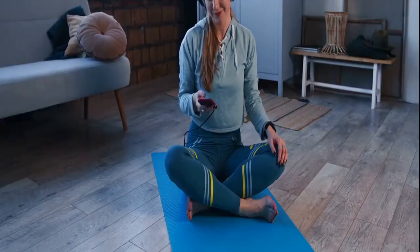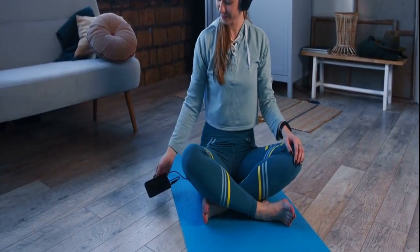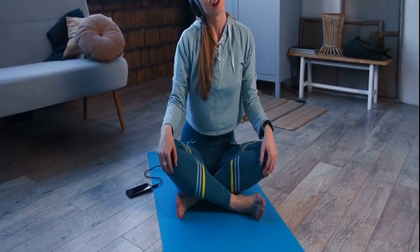Breathing Apps and Gadgets: tech-assisted serenity. Discover the world of technology-assisted stress relief through breathing apps and gadgets. Explore how these tools can guide and enhance your breathing practice, making stress management more accessible.